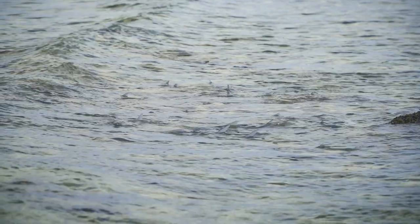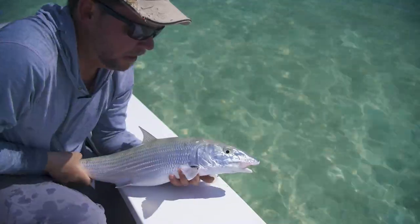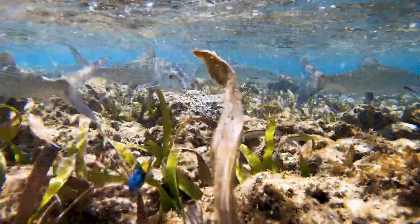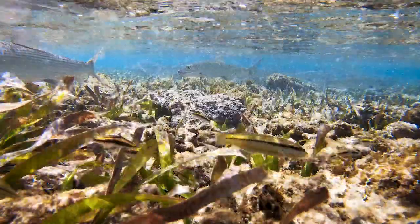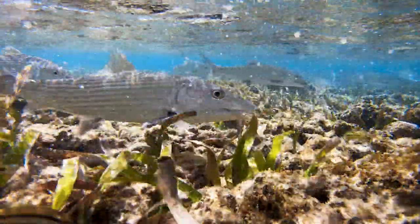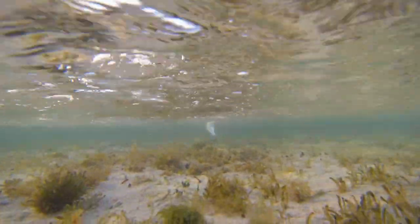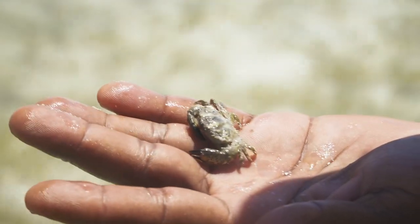Bonefish can be found in schools of many fish — usually smaller ones — or as singles, doubles, or in smaller groups, which are usually bigger fish. When bonefish feed, they prowl through the shallows scaring up prey. They'll readily pounce on nearly anything that moves and some things that don't. They're not particularly selective about what they eat, as long as it fits the shape and profile of something they've eaten recently.